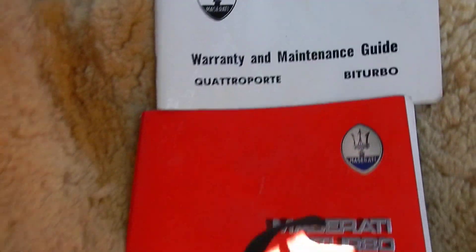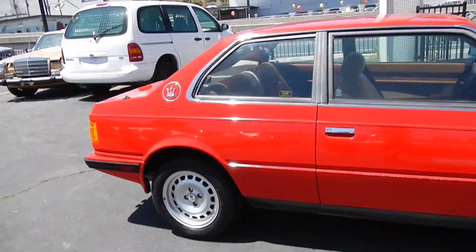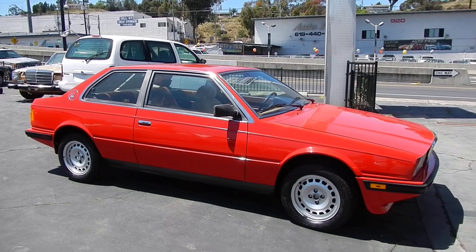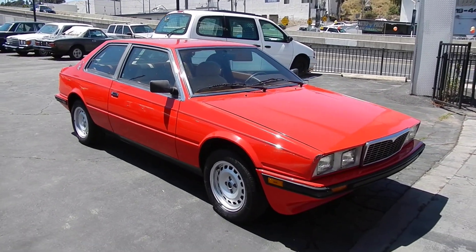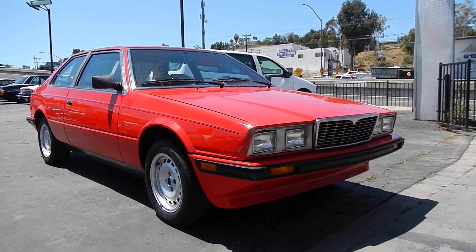I pulled the seat covers up a bit so you can see it's just absolutely beautiful under there. Got the books and the maintenance guides, all beautiful. Little car with factory Maserati wheels. Nathan: 406-544-6919, you can reach me absolutely anytime. www.oneownercarguy.com — lots of unique one and two owner, just cool little cars in there.